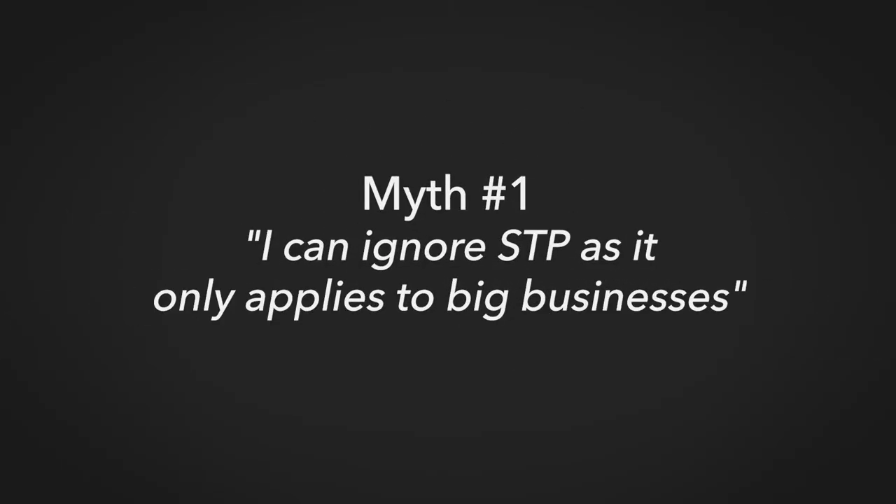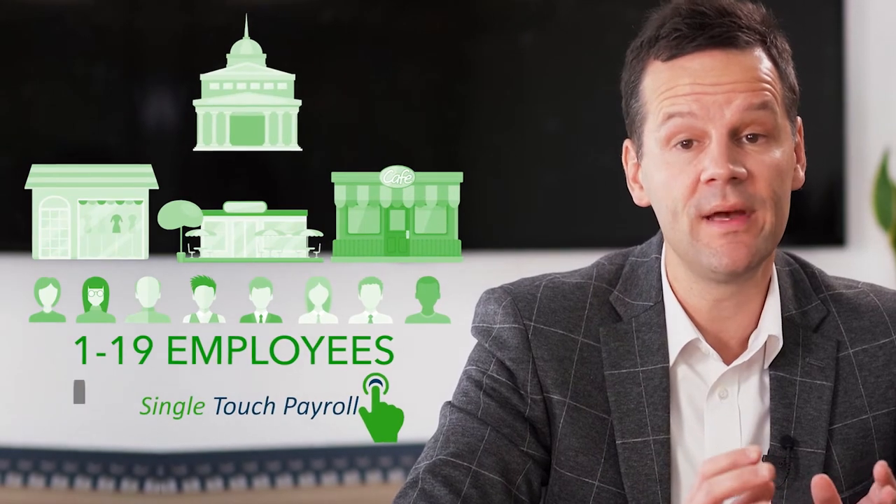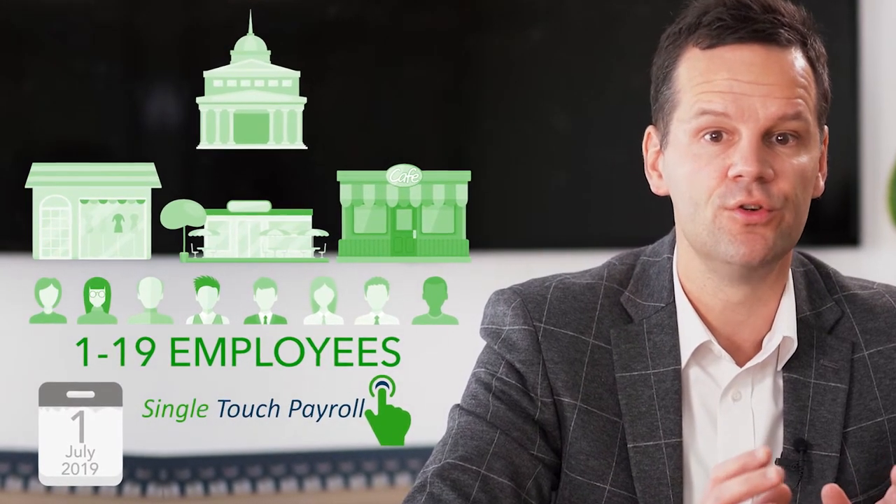Myth 1: I can ignore STP as it only applies to big businesses. False! Let's tackle this myth head on. STP applies to all Australian businesses who have employees. Recently, new government legislation was passed which means Australian businesses with 1 to 19 employees now also need to become STP compliant by the 1st of July 2019.